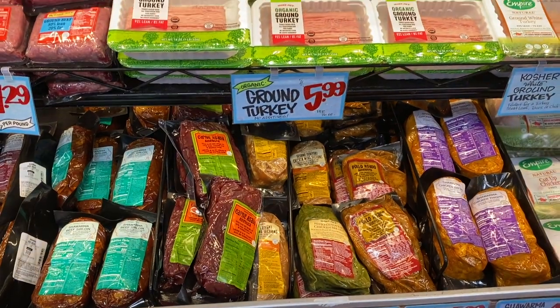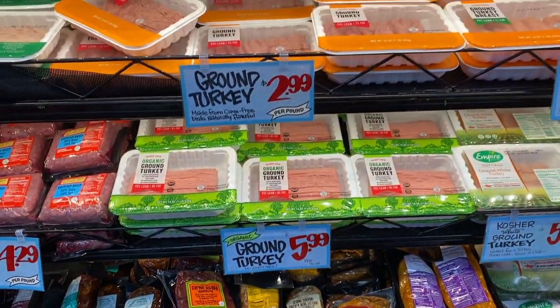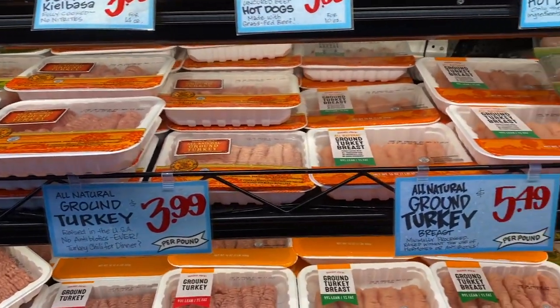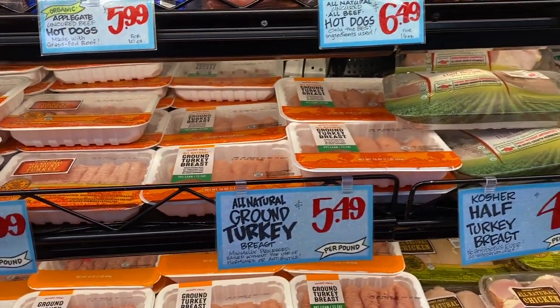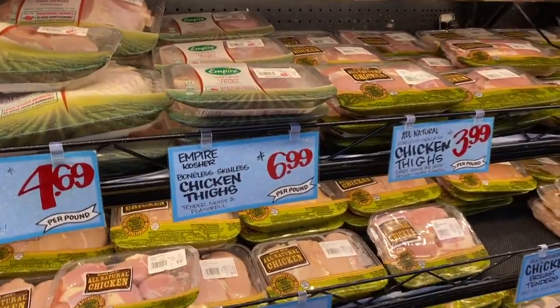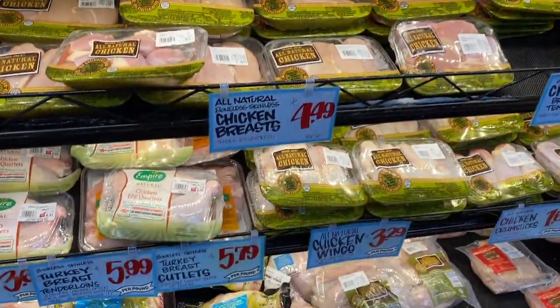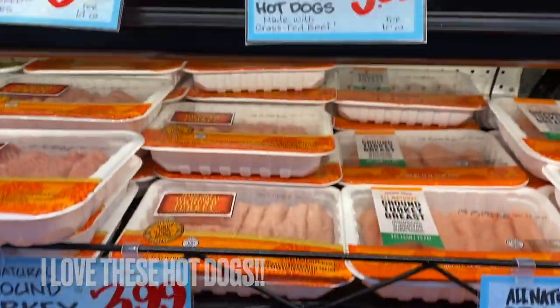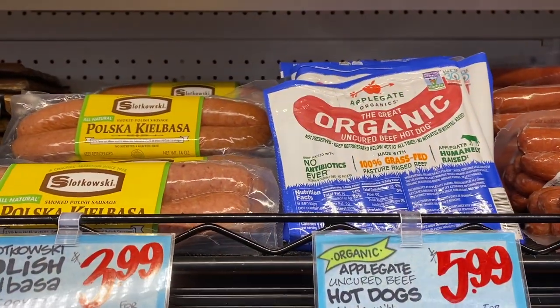The meat selection at Trader Joe's is one of my favorite parts. Look at all this great stuff that you can pick from. Applegate hotdogs are the only ones I'll buy anymore. These are so good. Must have.